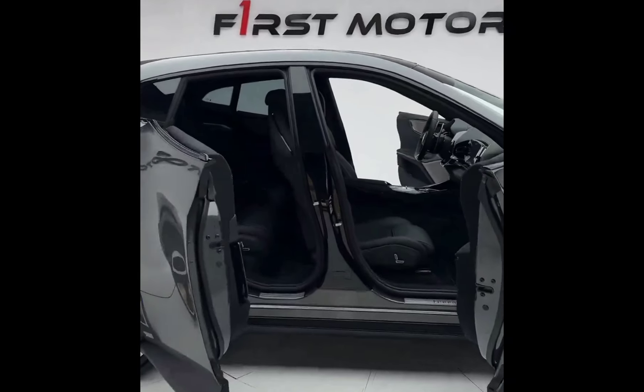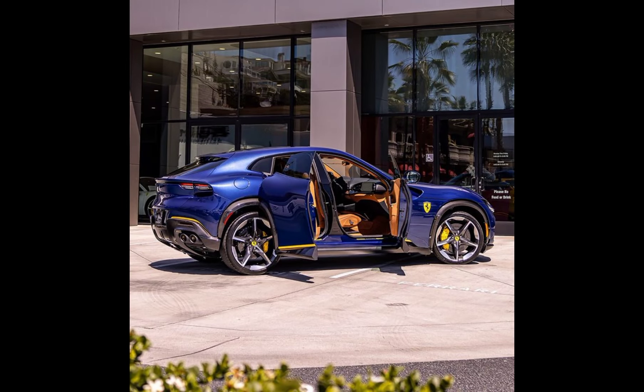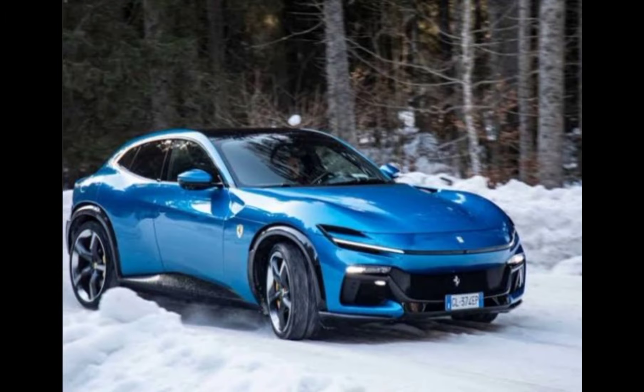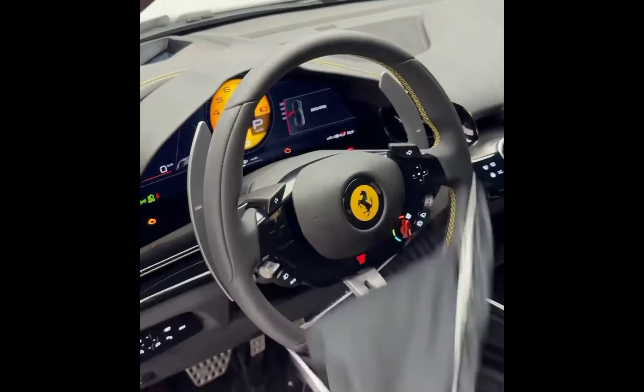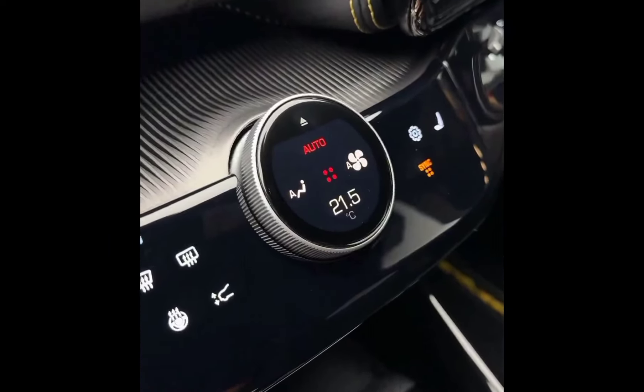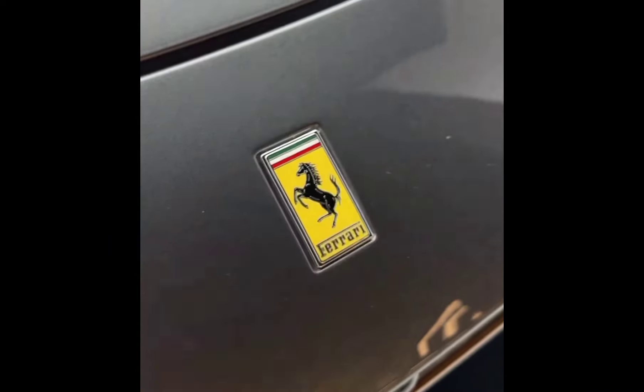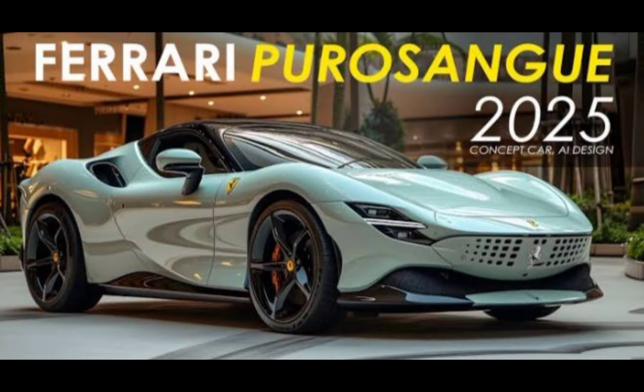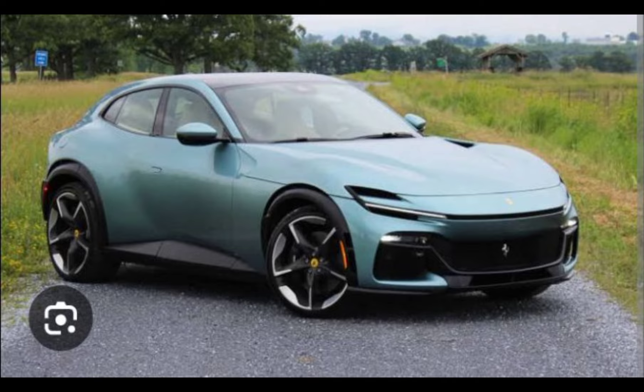One of the most eagerly awaited Ferraris for 2025, the Ferrari Purosangue 2025 will be coming in strong for the next year as it's going to be the second edition following the one released in 2024. Ferrari is looking forward to maintaining their status as it has always been known for high performance and extreme sportiness.